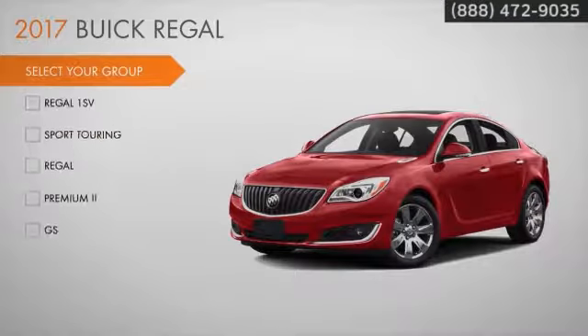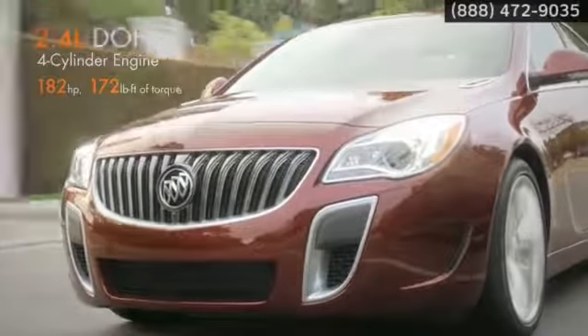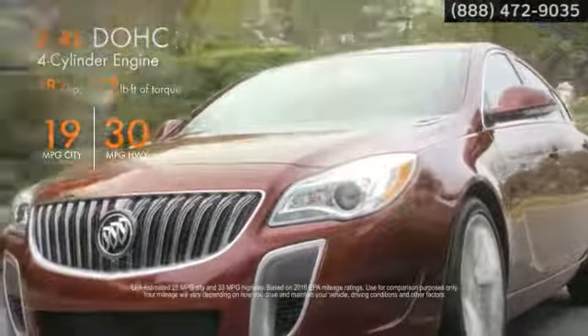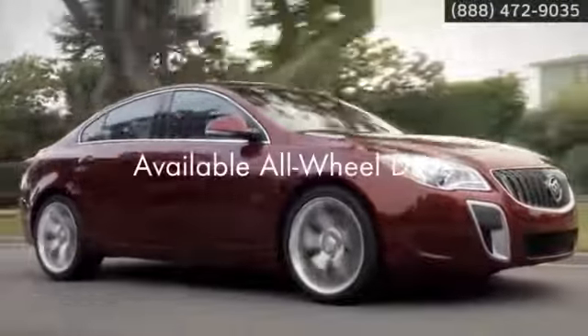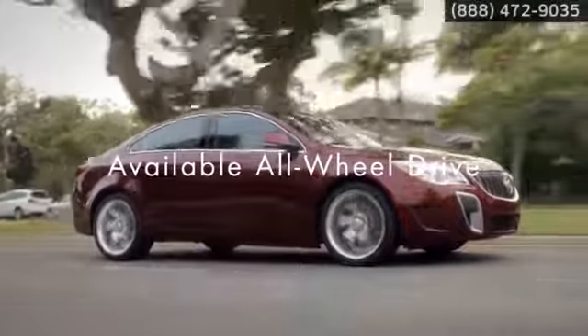Make your choice from five groups, starting with the ISV group, up through the feature-rich GS group. Performance comes standard with the 182-horsepower engine. Its punchy acceleration will make stoplights and on-ramps your new guilty pleasure. Available interactive drive control system lets you adapt your driving style in the moment, and the available all-wheel drive offers even more control.